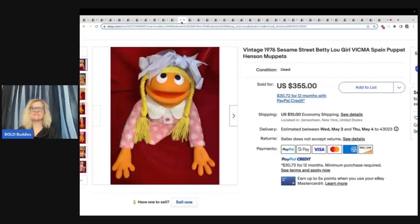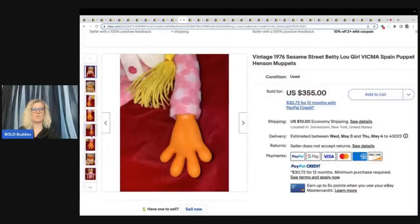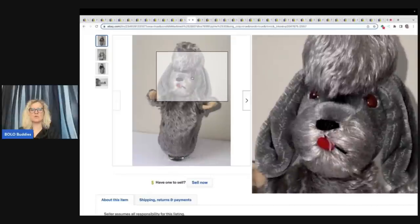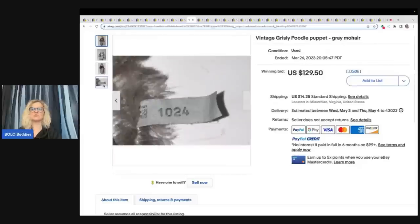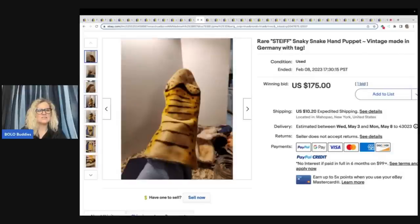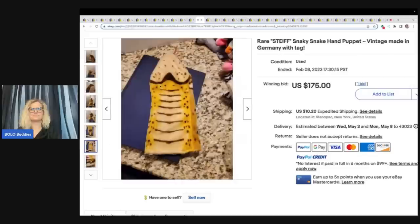Vintage 1976 Sesame Street Betty Lou Girl — Vicma Spain puppet, Henson Muppets. $355 for her, and look at the condition — she is in fantastic condition. $355 plus shipping. The next item is this vintage grizzly poodle puppet — it is mohair. Mohair is usually a bolo. If you find a toy that's plush and is mohair, definitely look it up and probably pick it up. This sold for $129.50 plus shipping. This is another rare Steiff snaky snake hand puppet — vintage, made in Germany with the tag. It still sold for $175, and there is your Steiff tag right there on the inside. You might have missed that if you didn't look — definitely a good tip.